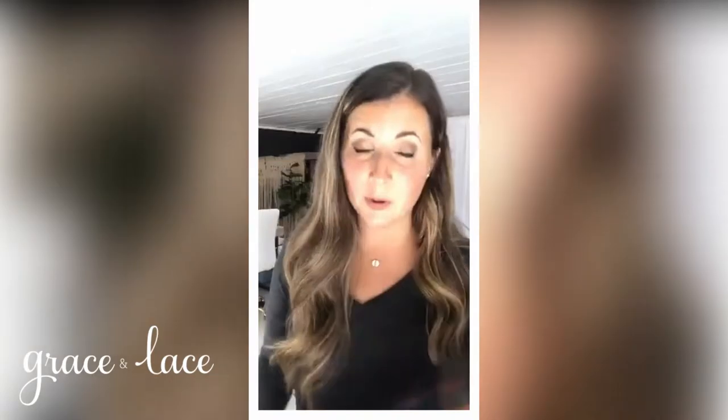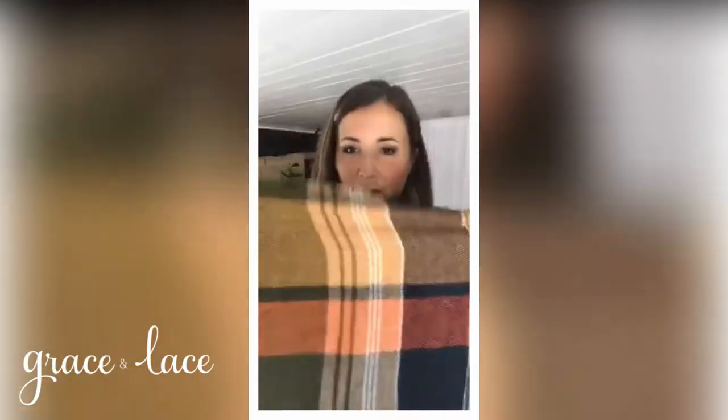If you have specific questions regarding colors or comparing to other colors, jump over to our Facebook VIP page. The girls over there do a really great job comparing or pairing up or showing you colors a little bit better in person.